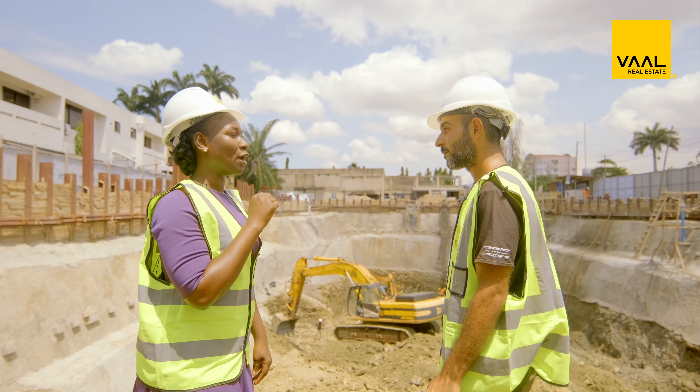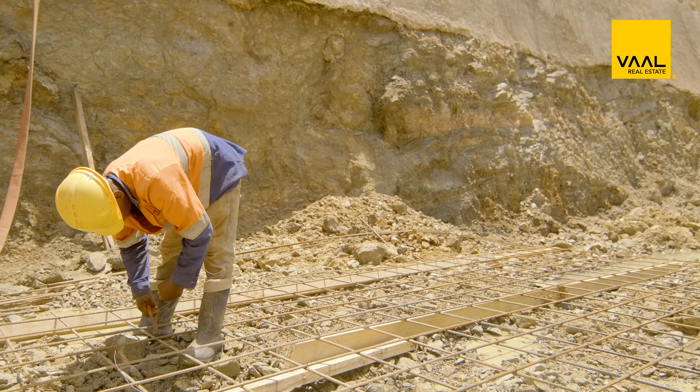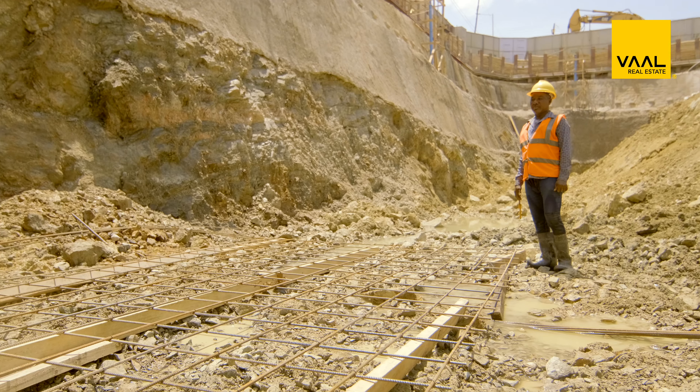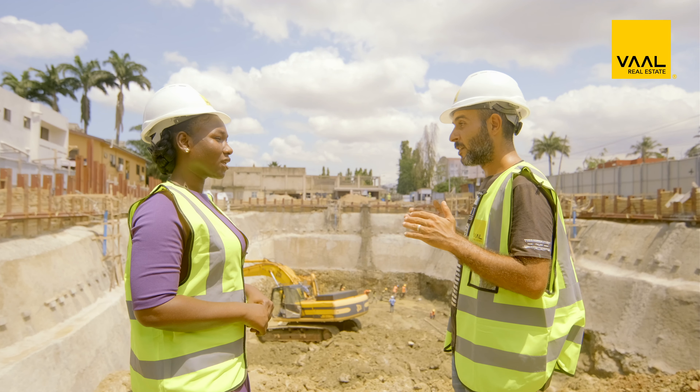Hello, my name is Surveya Mushofa Yahaya. I'm a Property Consultant with VAO Real Estate Ghana. You're welcome to our Construction Progress Report for May 2023 at Harmonia Residence in Airport West.